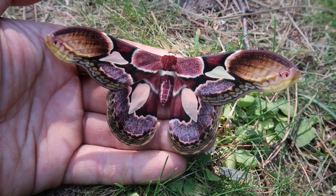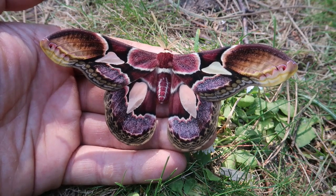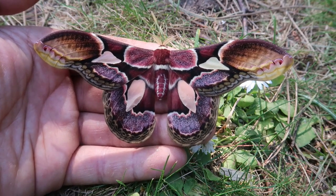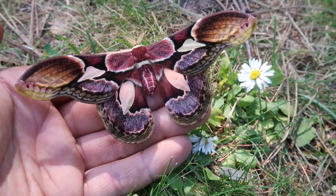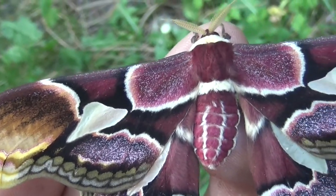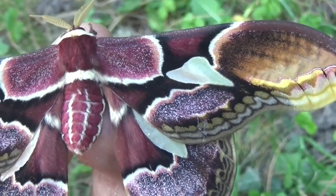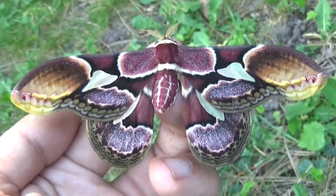Rothschildia ericina is a species of silk moth found in various countries. Do you happen to live in Venezuela, Trinidad, Guyana, Suriname, Brazil, Colombia, Ecuador, Peru, Mexico, Guatemala, Honduras, Belize, Nicaragua, or Panama? Then you too have the chance of finding this exquisite beauty.